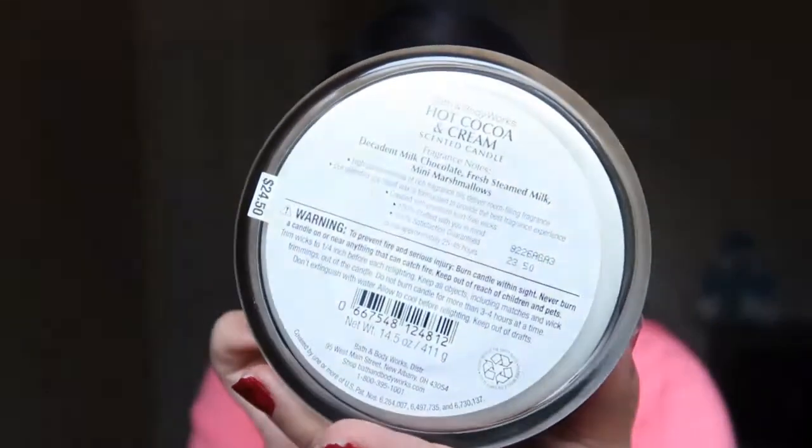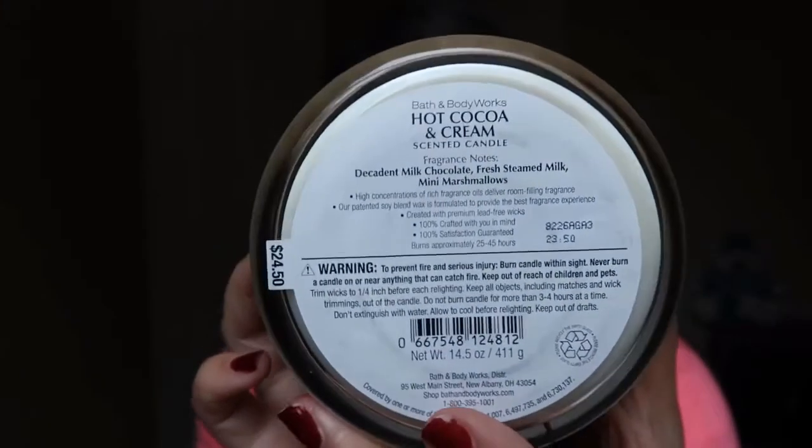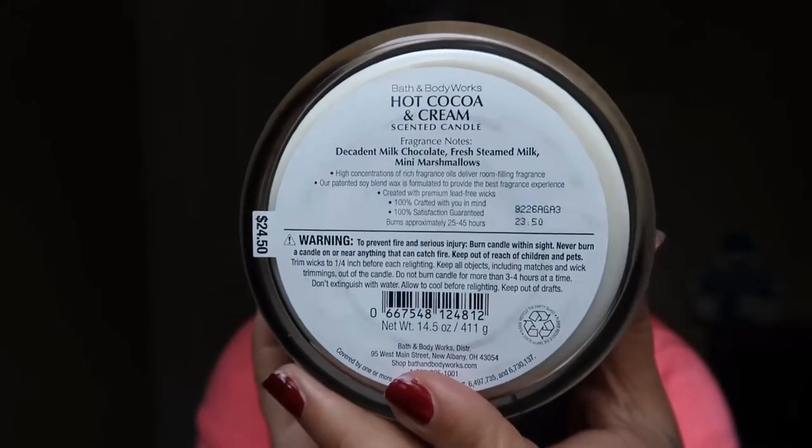Here are the candle notes. I first tried out the hot cocoa and cream candle about two years ago and I was a bit nervous about purchasing it because I thought it would probably just smell like burnt milk, but it really doesn't. It smells like when you just make a fresh cup of hot cocoa, and who doesn't love that?